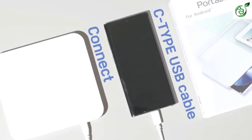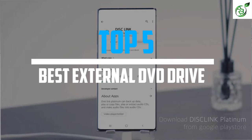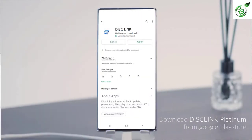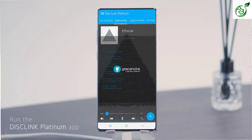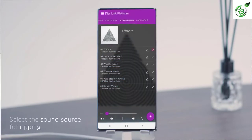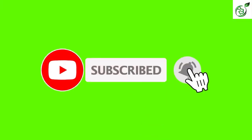Hey guys, in this video we're breaking down the top 5 best external DVD drives on the market right now. I made this list based on my personal opinion and hours of research, and have listed them based on popularity, quality, price, durability, user opinions, and more. If you want to see more information and the updated price, you can check out the description below, and also make sure to subscribe for more reviews.